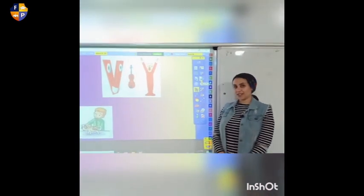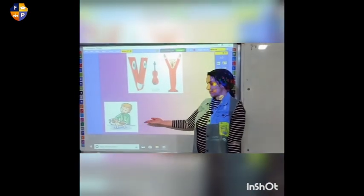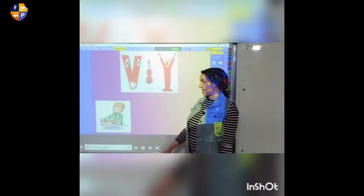Let's hear the words of letter V. Who can tell me what is this? It's a dog. And who is he? He is the vet — he is the doctor of the animal.